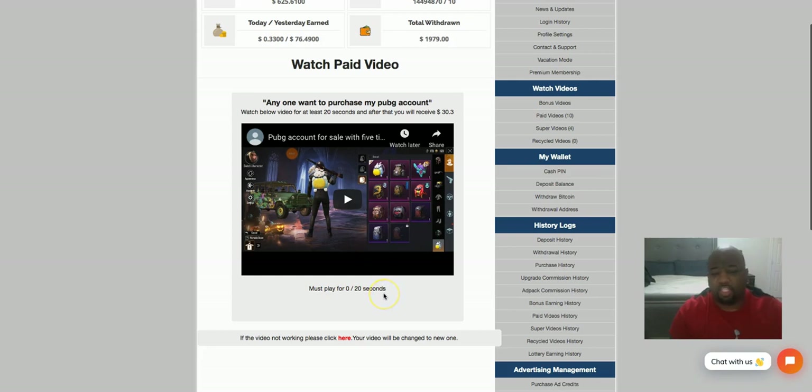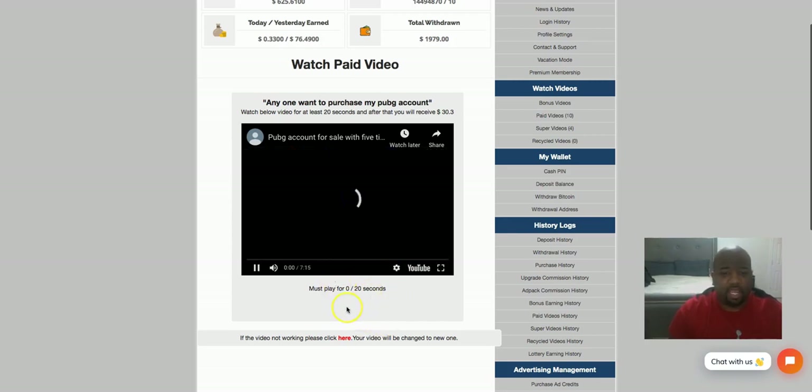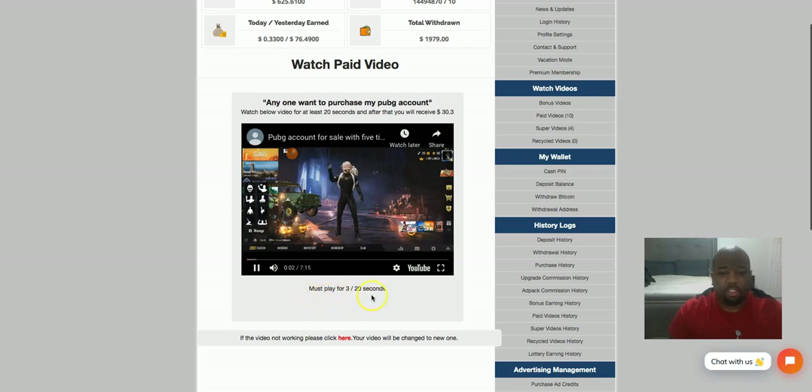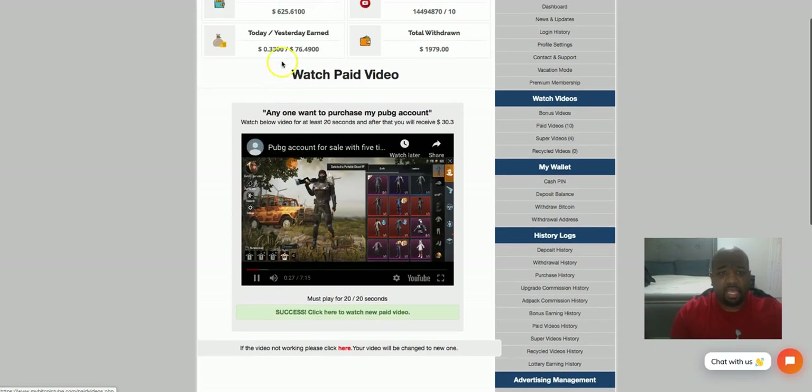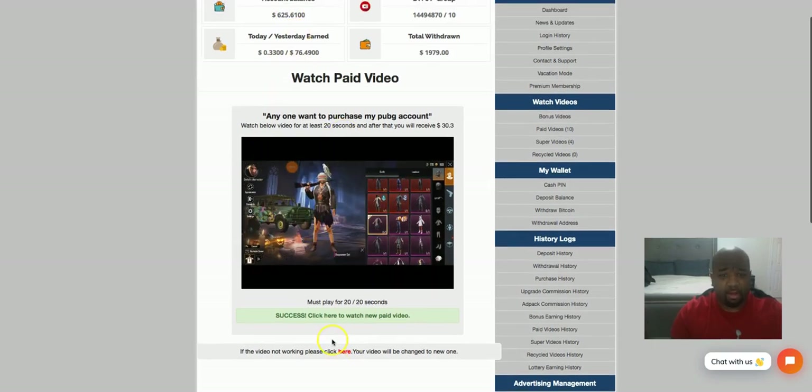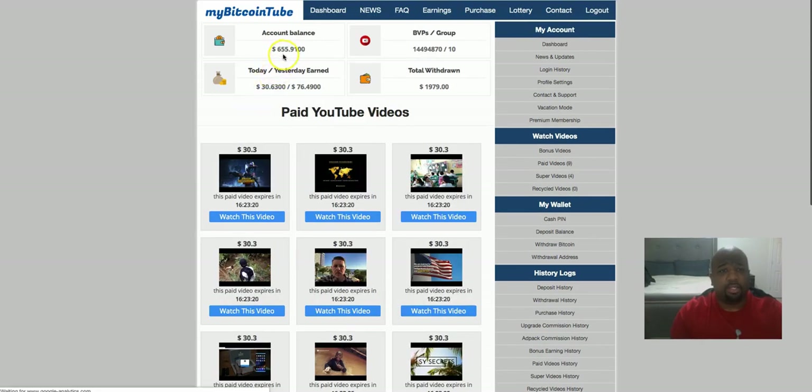I have to watch each video for at least 20 seconds. I can watch it longer if something is of interest to me — I have sat and watched a whole video before. I hit play, and once I hit play you can see a counter starts to count down, letting me know when my 20 seconds is up. Once I reach the 20 seconds, I get a message letting me know I've done so successfully and I'm able to watch a new paid video. Once I hit this button, you're gonna see my account balance increase by $30.30 — and there it is, now I'm at $655.